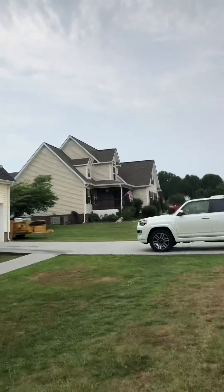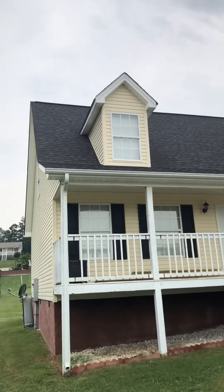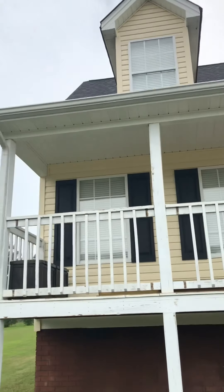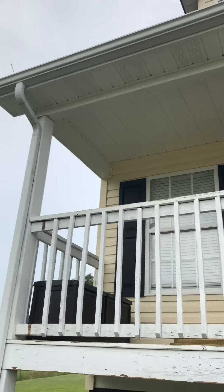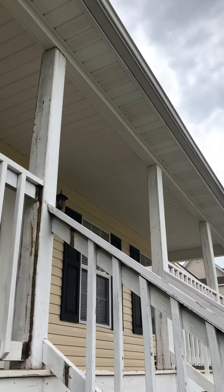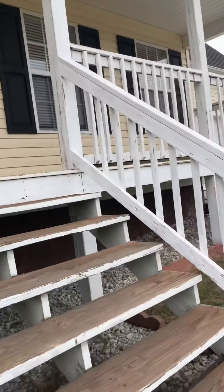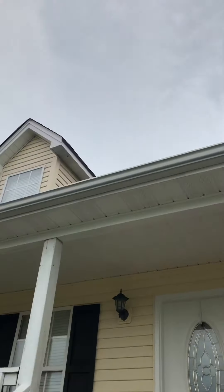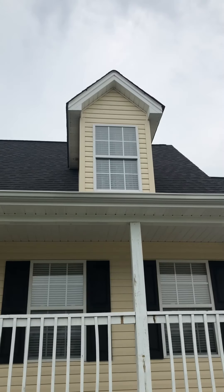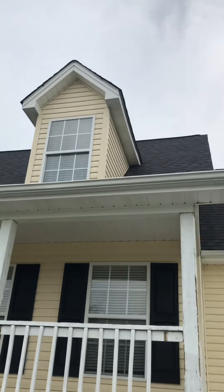All right, let's show you the results. There's the house — the porch was horrible because everyone neglects cleaning it. Check this out — it's gorgeous. I didn't do the deck, they're gonna fix it and repaint it, but there's no mold or mildew — it's gone now.